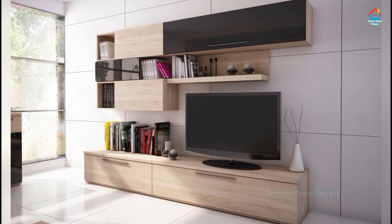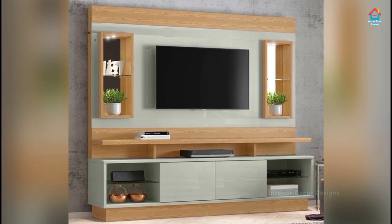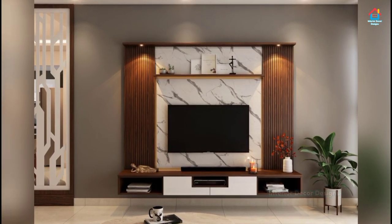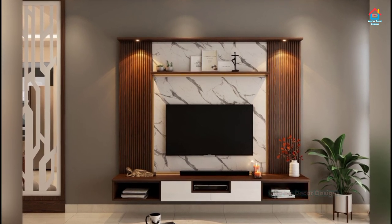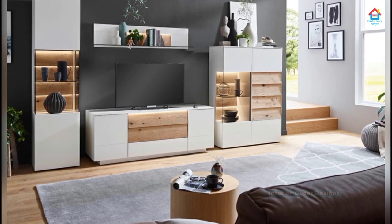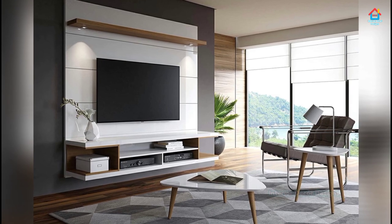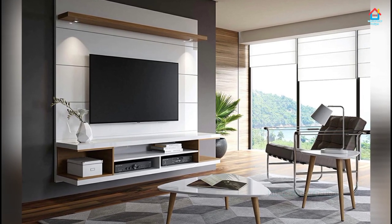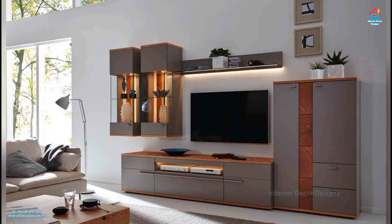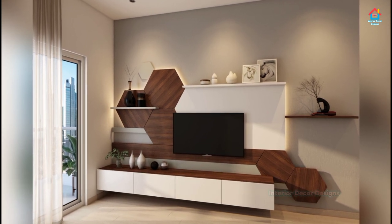If you are enjoying these designs and ideas on modern TV cabinet designs, you should definitely consider subscribing to our YouTube channel and be part of our YouTube family. On Interior Decor Designs, our aim is to simplify and give ideas to our subscribers and make them aware of modern interior decoration design ideas from around the world. If you want more design ideas on interior and exterior designs, check out our website interiordecordesigns.in and also our Android app to get the latest interior design ideas. You will find all the links in the description box below. You can also find us on Facebook, Pinterest, Instagram and Telegram.